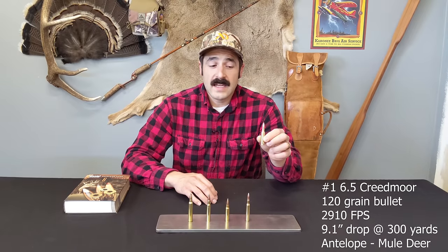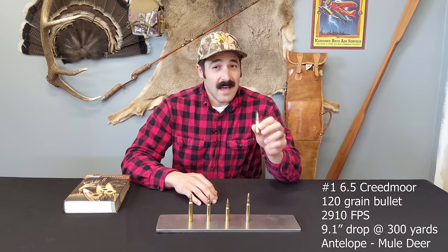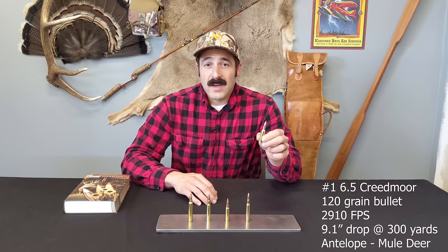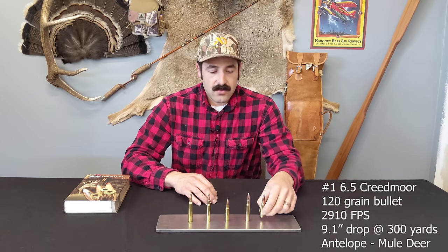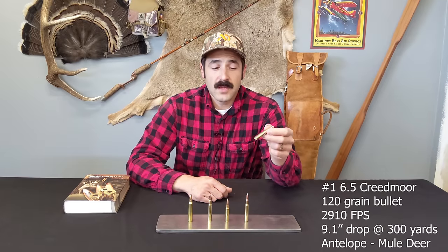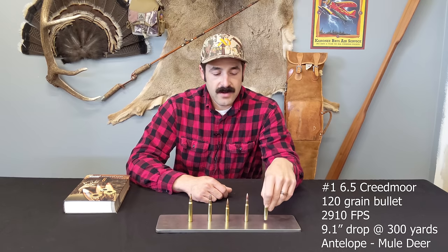Your standard AR-15 chambered in .223 is not legal for big game in Colorado — you need to step up to the next size bigger. I'd recommend the 6.5 Creedmoor. It's great for women, youth, and people who like very little recoil. This is a great round.